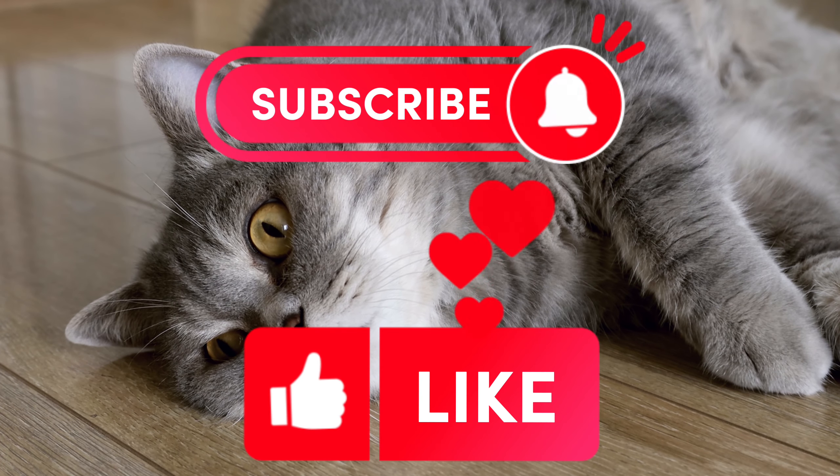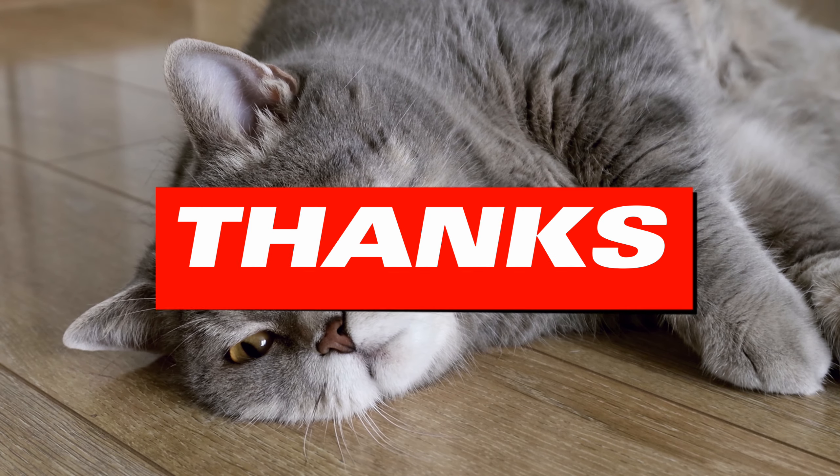Please subscribe to our channel and don't hesitate to give us your likes. Thank you for watching!